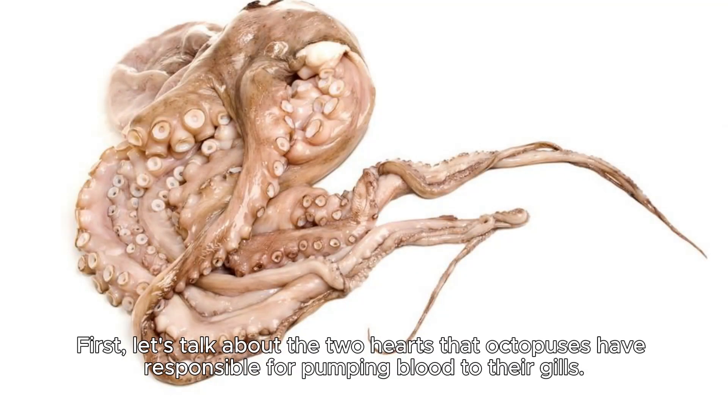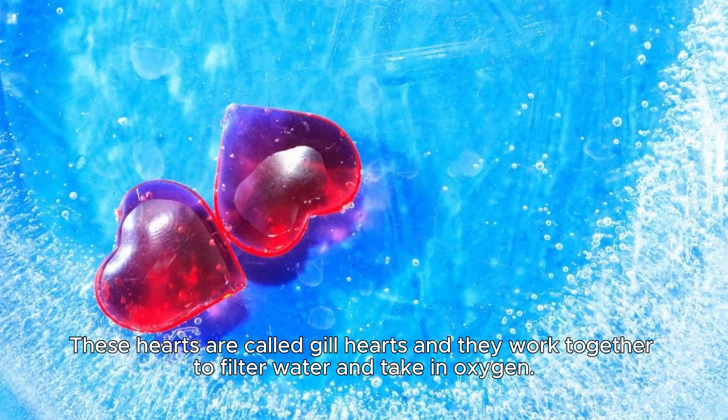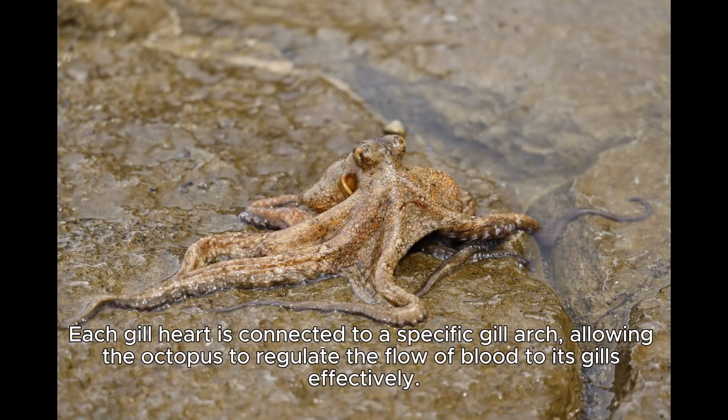First, let's talk about the two hearts that octopuses have, responsible for pumping blood to their gills. These hearts are called gill hearts and they work together to filter water and take in oxygen. Each gill heart is connected to a specific gill arch, allowing the octopus to regulate the flow of blood to its gills effectively.